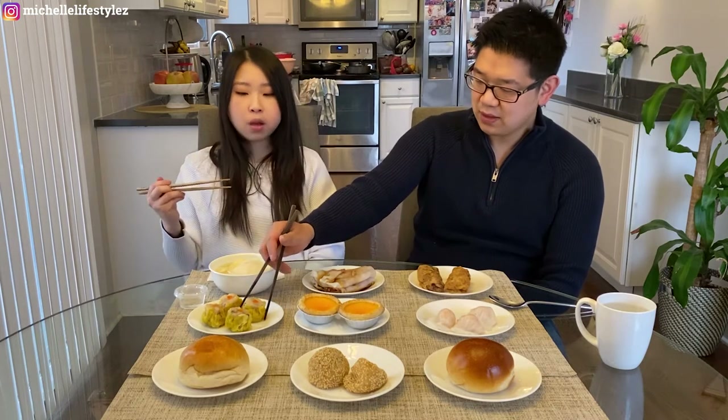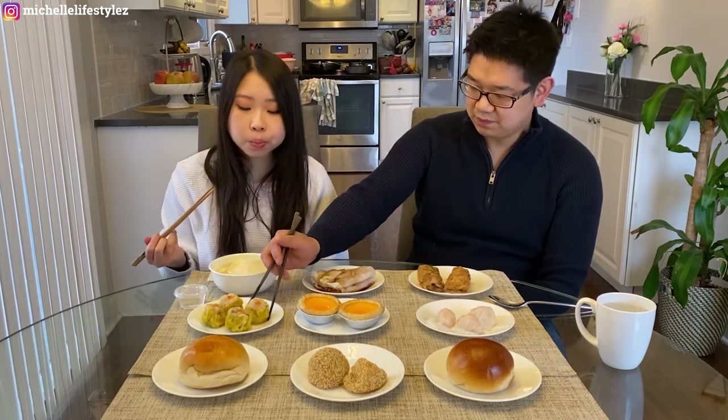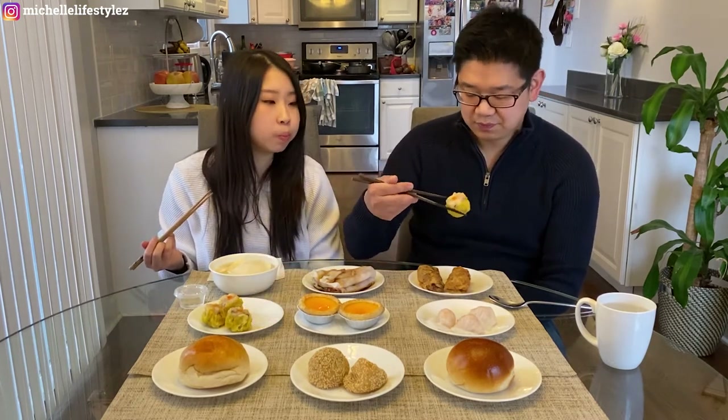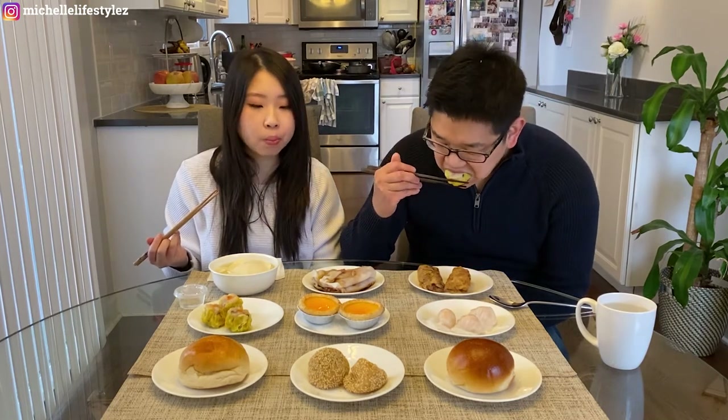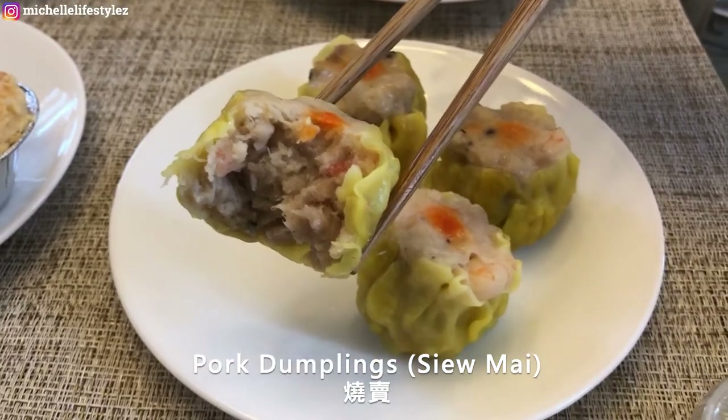Okay, next is the shumai. This is probably one of my favorite ones. The nice thing about the ones here is they're very big and very meaty.